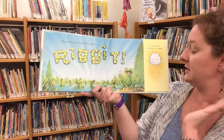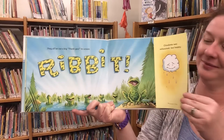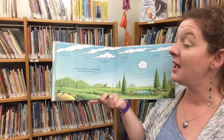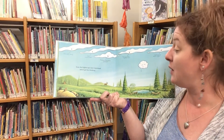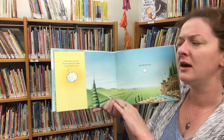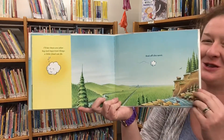Cloudette was exhausted but happy. Even the higher-ups were impressed, which got her thinking. 'Nice work, Cloudy!' 'Way to water!' 'Prodigious precipitation, Pipsqueak.' 'That was some righteous rain — we knew you had it in you.' 'I bet there are other big and important things a little cloud can do.' And off she went. The end.